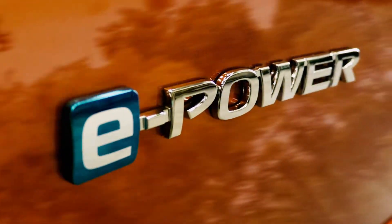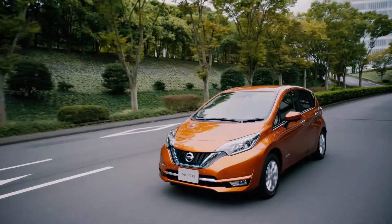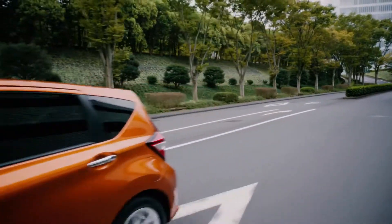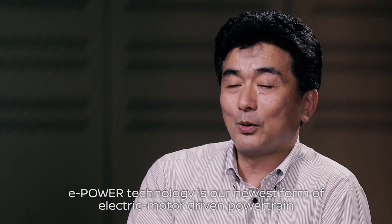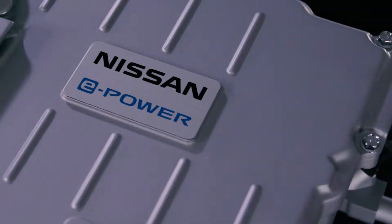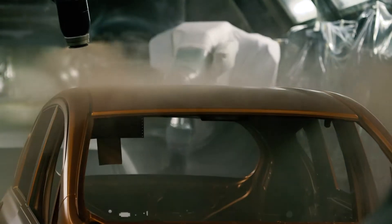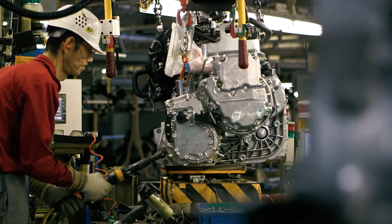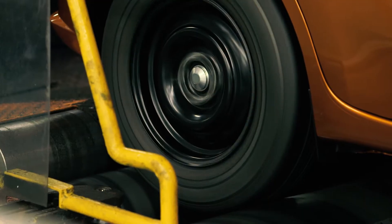Nissan's new series hybrid system, e-power, makes driving cleaner and more efficient while offering the acceleration and quietness of an electric vehicle. E-power is Nissan's new intelligent power offering, moving forward its electrification strategy, built at the Obama plant in Japan. The Nissan Note e-power is the first mass-produced compact car to feature this new powertrain.